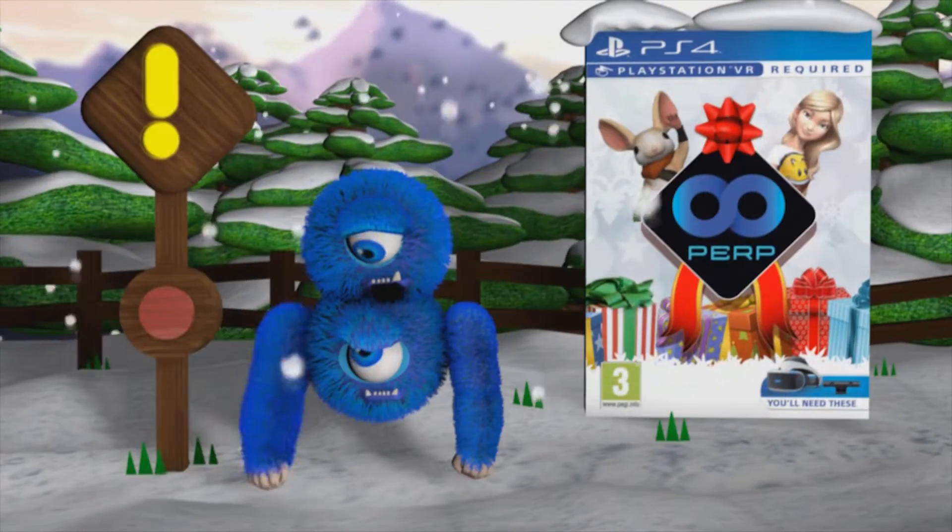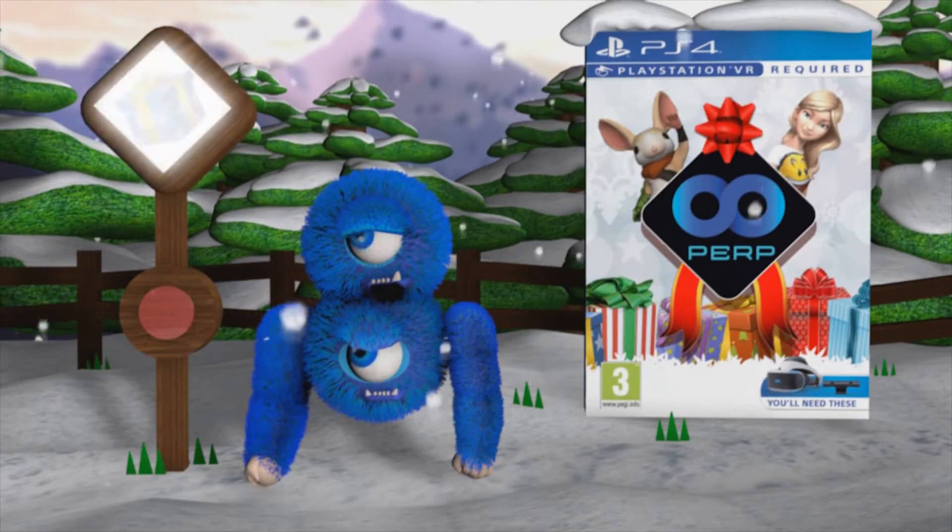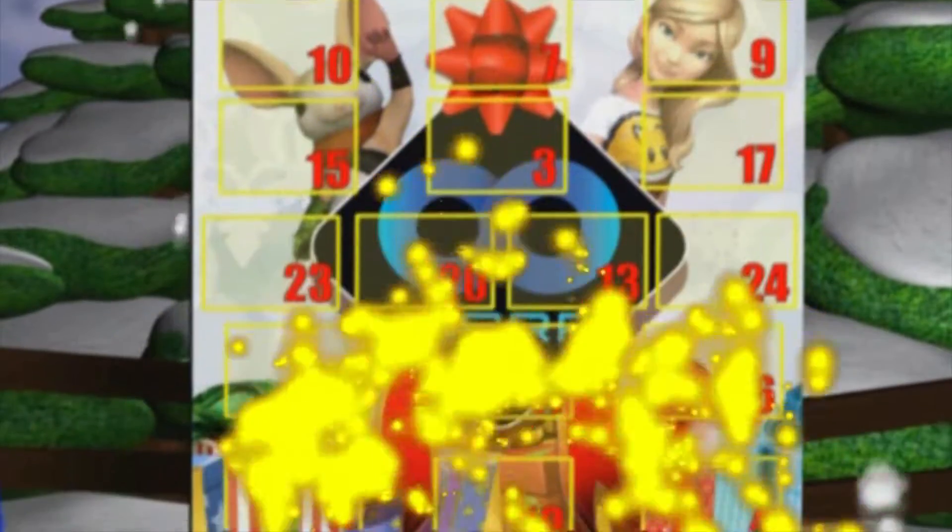Merry Pirtmas, population! We hope you're having fun at this very special time of year. And now it's time to find out what's hiding behind door number two.